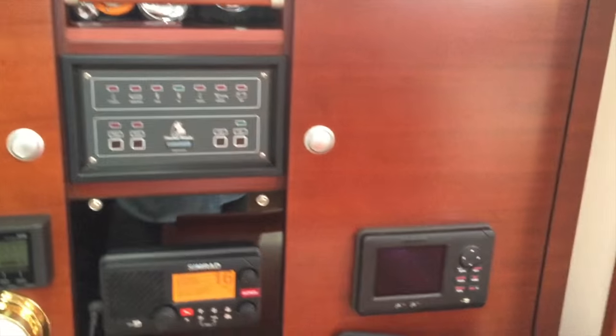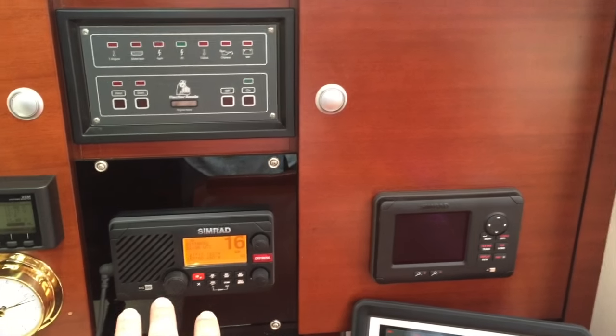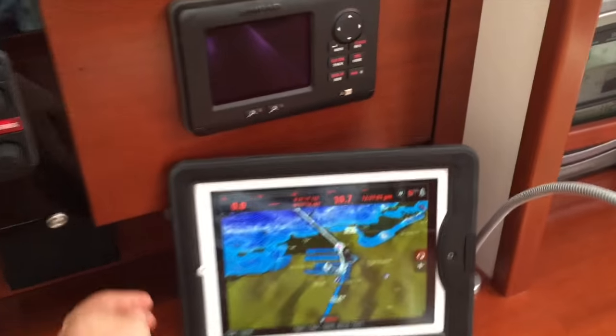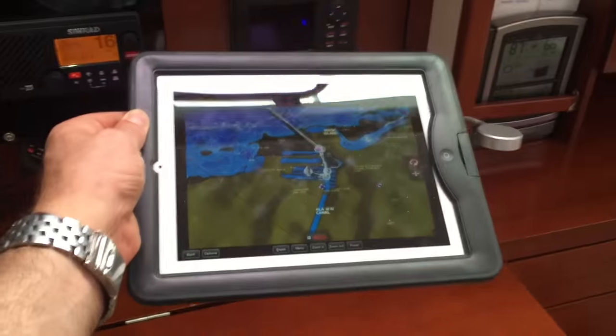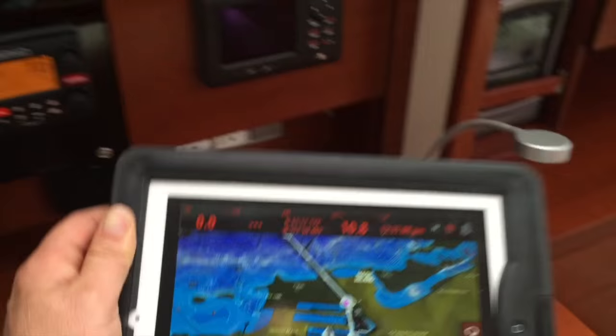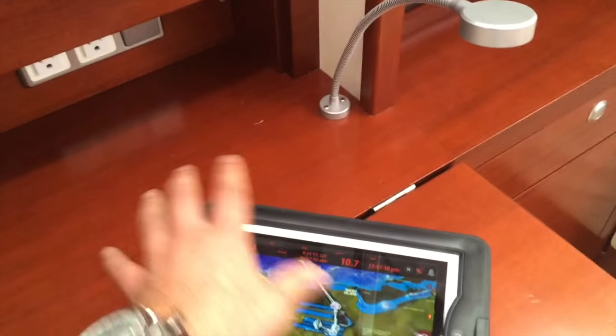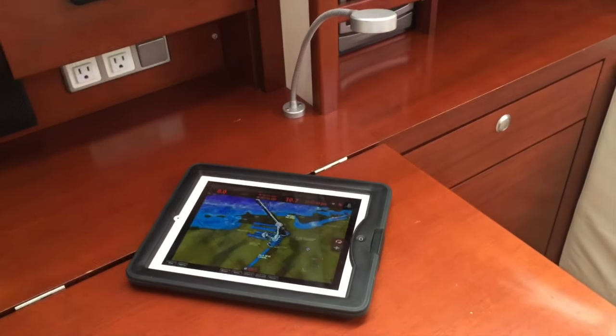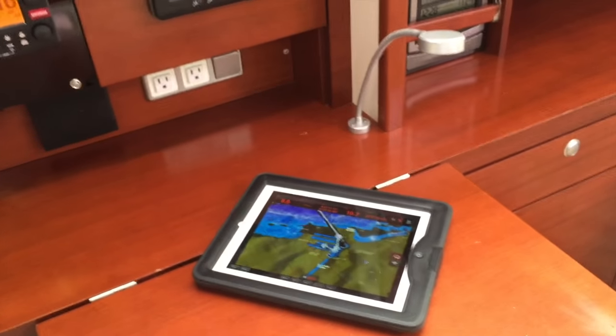The electrical system is set up here. We have our generator controls and AIS — we also have AIS built into the VHF. Everything is also integrated with an iPad, so this is all set up to show exactly where we are. When you're at the lower nav station or down below, you don't need a dedicated plotter — you can just take the iPad anywhere you go.